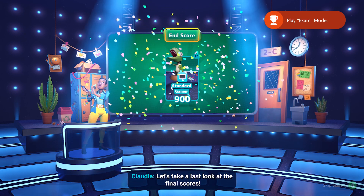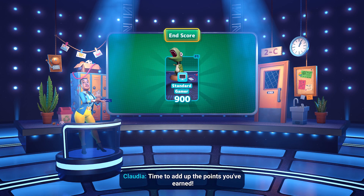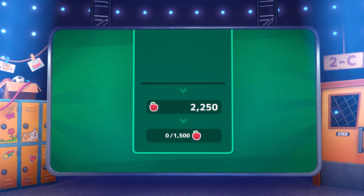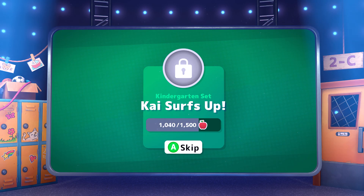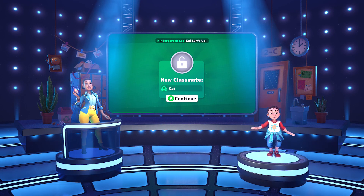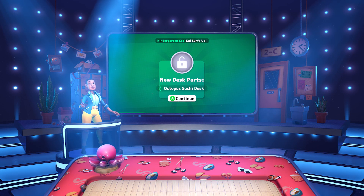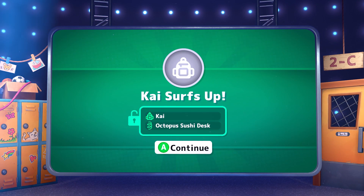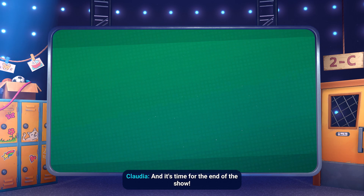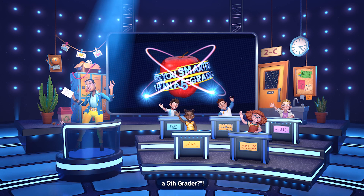Let's take a last look at the final scores. You did great, but there's always more to learn. Time to add up the points. Looks like we've unlocked something new — it's a new classmate and new customization items. It's time for the end of the show. We hope you had fun. Thanks again for joining us on Are You Smarter Than a Fifth Grader?